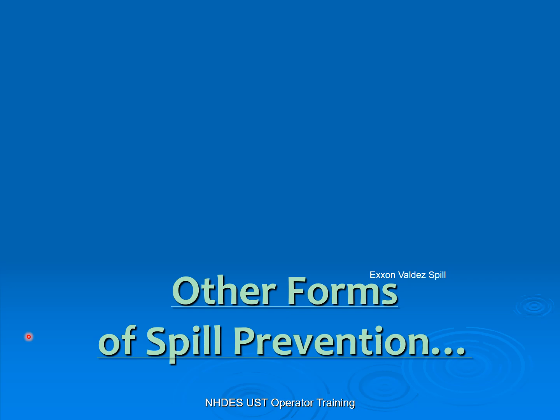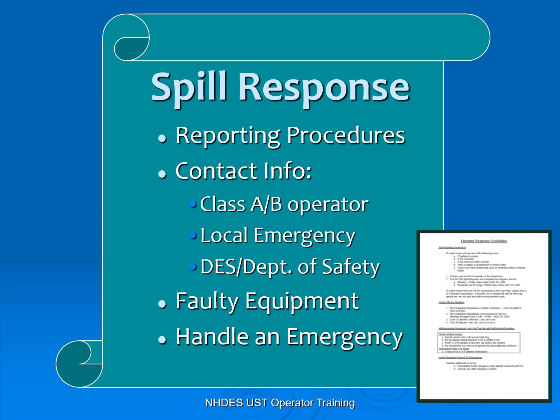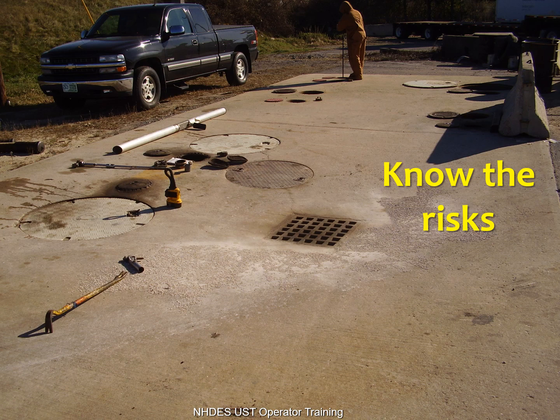Other forms of spill prevention. For example, we don't want to see anything like the Exxon Valdez spill — that's what we're trying to prevent. What's required is that you have a spill response guideline posted at your facility. Here's an example that we have on our website. Commonly, I find that this is not posted — we just did some painting and took all the paperwork down — you need to make sure this gets posted, otherwise your inspector is required to write you up.